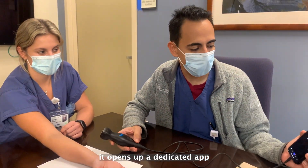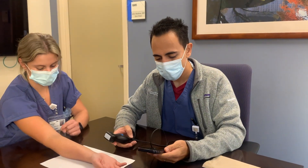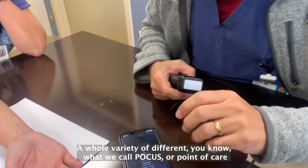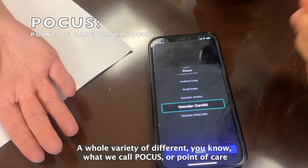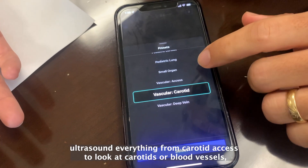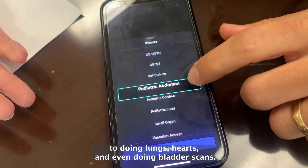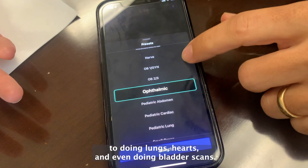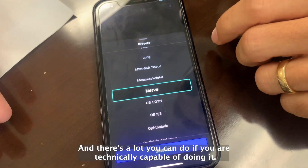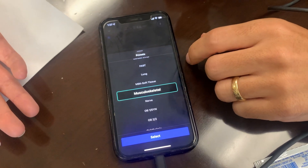As soon as you plug it in, it opens up a dedicated app which anybody can install on their phone and allows you to perform a whole variety of what we call POCUS — point-of-care ultrasound — everything from carotid access to look at carotids or blood vessels, to doing lungs, hearts, and even bladder scans.